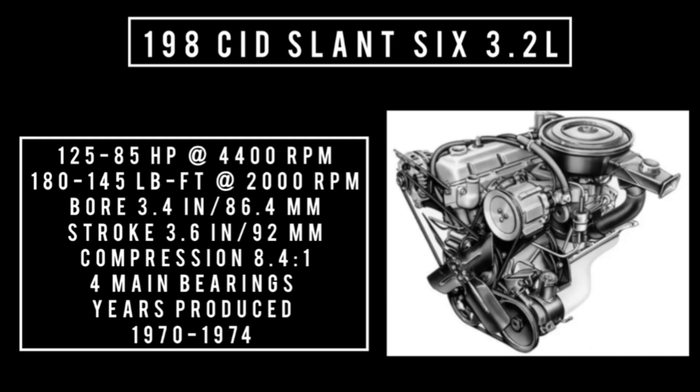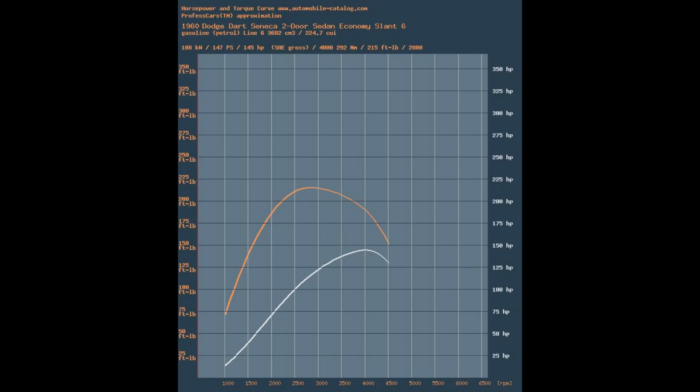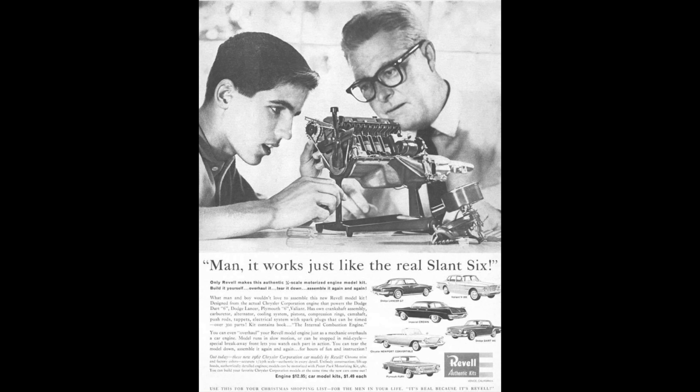The slant 6 was never intended to be a powerhouse engine. Power output of the 225 ranged from a high of 145 horsepower down to as low as 85 horsepower in 1981 due to emissions. But the torque was always there — down low in the RPM range with a broad power band. Because of its 30-degree canted design, these engines would run forever if properly maintained.